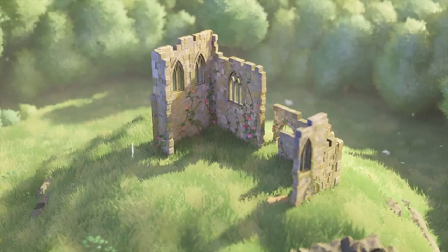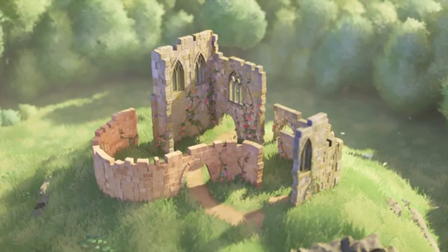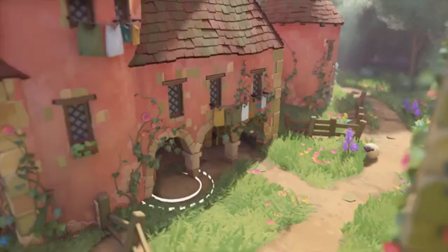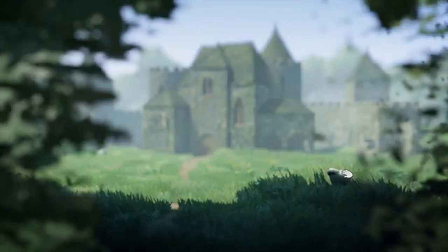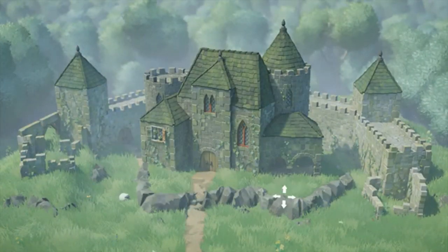When asked why they decided to launch a demo, Anastasia explained that it was primarily to give people the opportunity to try the game before buying it. While they are eager for community feedback, they have already conducted close playtests to iron out major issues. The demo is a way for players to see if Tiny Glade is their cup of tea.